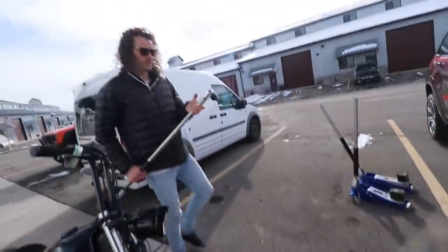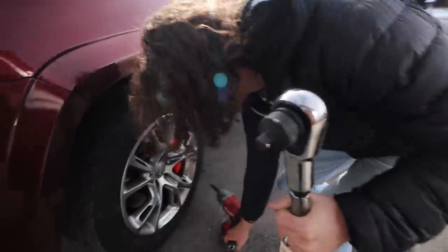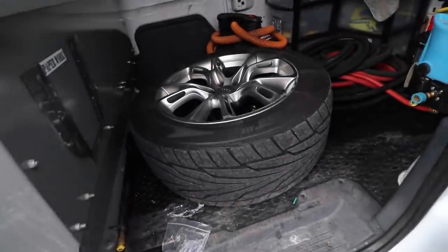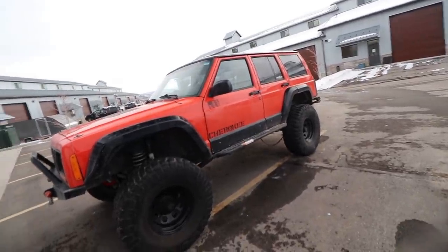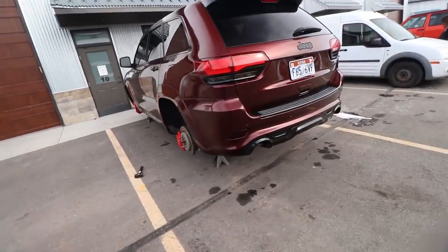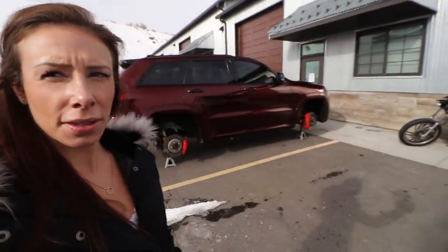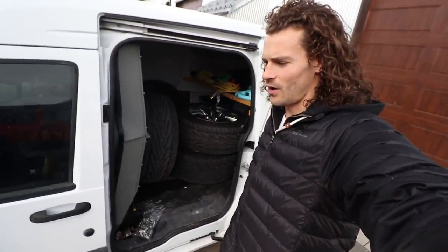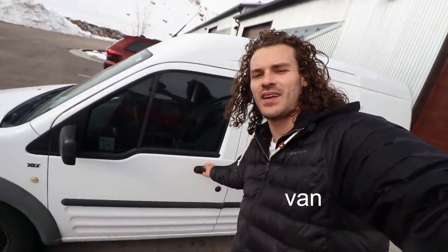Someone tightened the lug nuts way too tight. Clayton is loading up the wheels and we're using the Ford Transit because I don't think all four wheels would fit in the XJ. We are officially those neighbors — it's gonna be quite a sight for the next couple days with the Jeep sitting outside on jack stands.